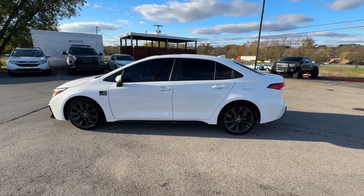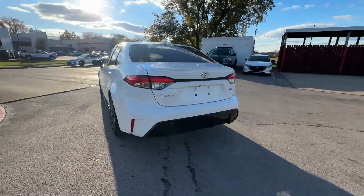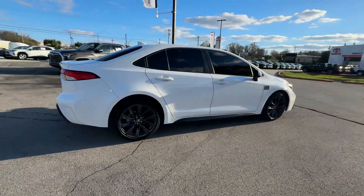2024 Toyota Corolla with less than 25,000 miles on the odometer. This sedan combines safety and comfort with style and performance.